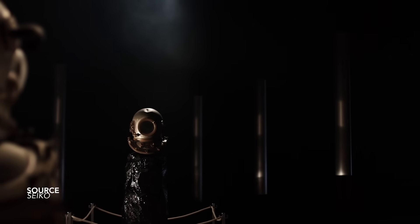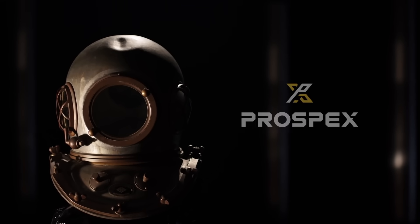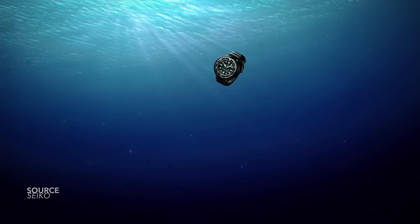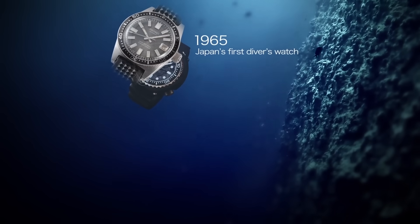What can be said about the 6217 that hasn't already been said? The progenitor — Seiko's first dive watch, Japan's first dive watch. It's an icon. It's a grail for the Seiko diehard, for the dive watch enthusiast. It's the kind of piece that an enthusiast would stop you on the side of the street and say, is that what I think it is? It's the very watch that paved the road for the development of every other diver to come. It's Seiko's Rosetta Stone.